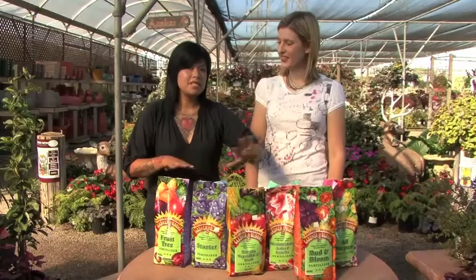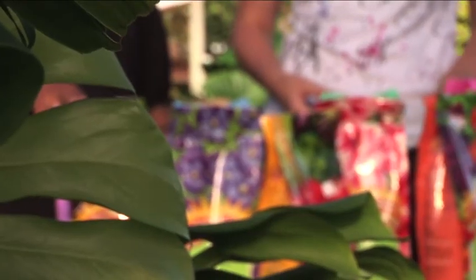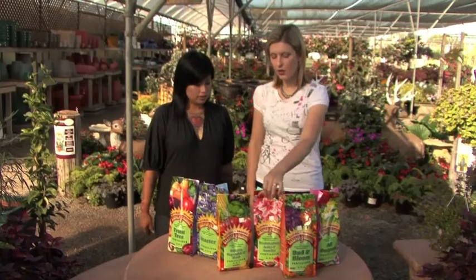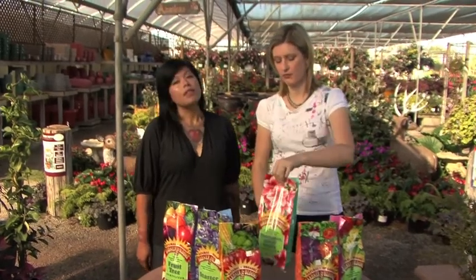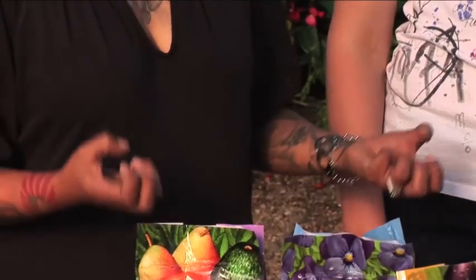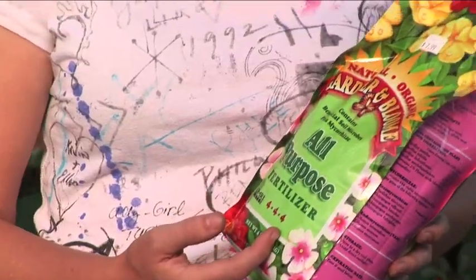We're going to demystify the great fertilizer debate — hopefully make things a little less scary. On the front of any fertilizer bag are three numbers, and they stand for NPK. N is for nitrogen, which helps with green leafy growth. P is for phosphorus, which helps to develop a healthy root system. And K is for potassium, which helps with flowering.